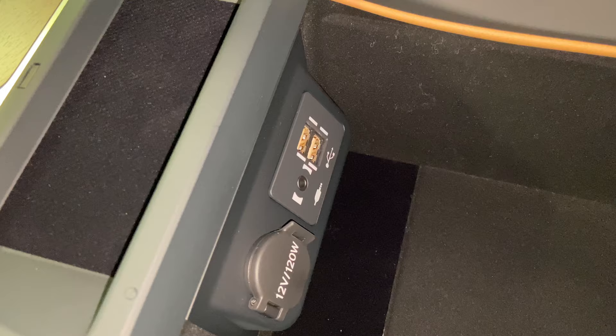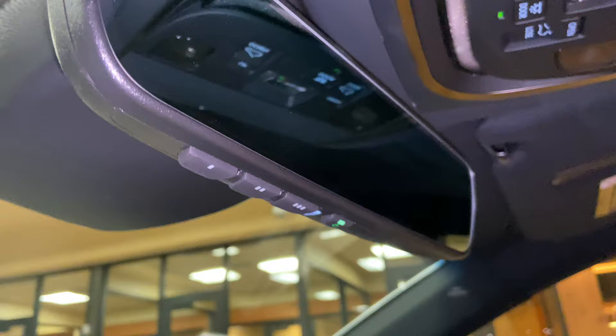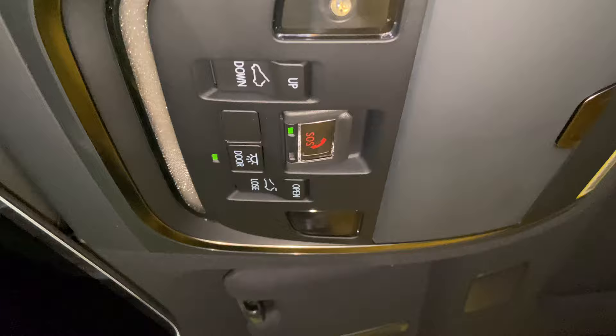Inside our center console, we have our two USB charging ports — these are the ones used for Apple CarPlay and Android Auto Projection. Above that, we have our Lexus HomeLink system, compatible with three different garage doors, our Lexus Safety Connect, sunglass holder, and our sunroof which can tilt or slide.